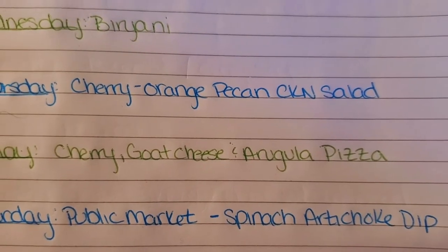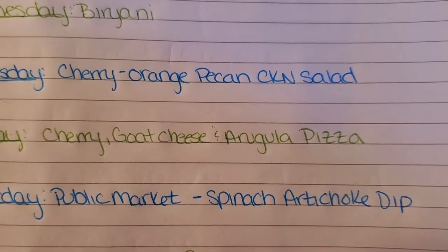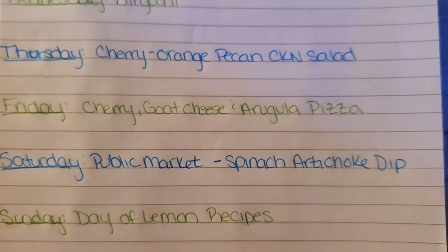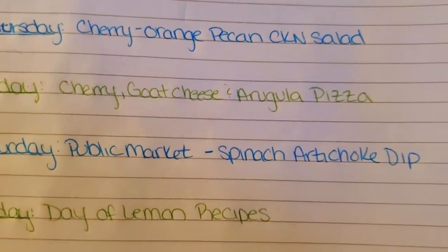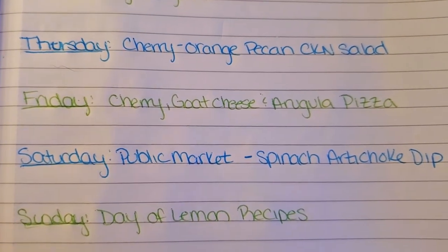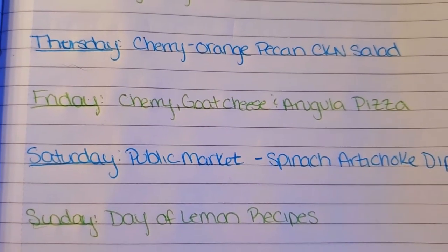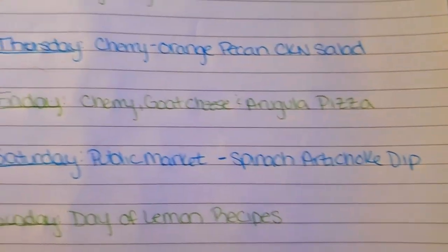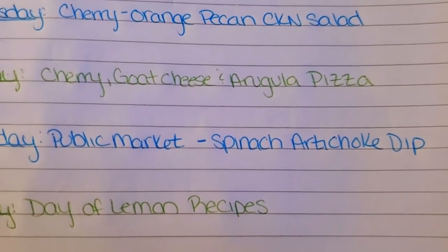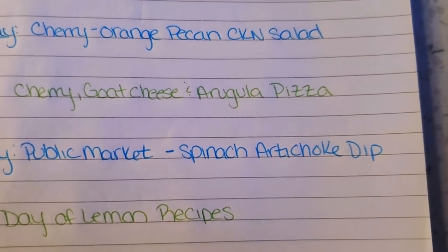Friday I'm going to be making a cherry, goat cheese, and arugula pizza. Once again I have all those cherries and some leftover goat cheese, so combined with arugula and a balsamic drizzle, we'll make a little pizza. On Saturday I'm planning on going to the public market, so usually on days like that I'm out all day and we end up picking up something to eat while we're out. If anything, I can make a spinach artichoke dip since I have a lot of frozen spinach I want to use up anyway — that might be what we do on Saturday.